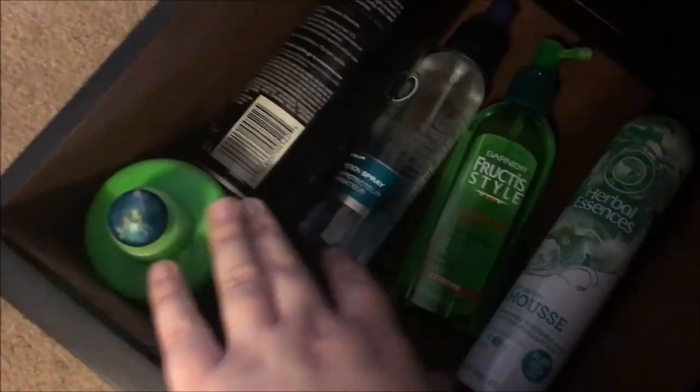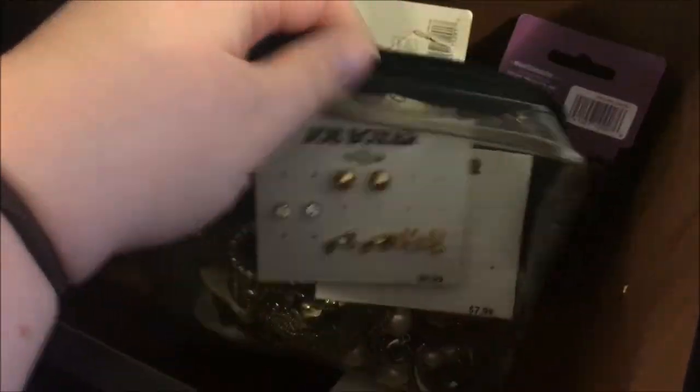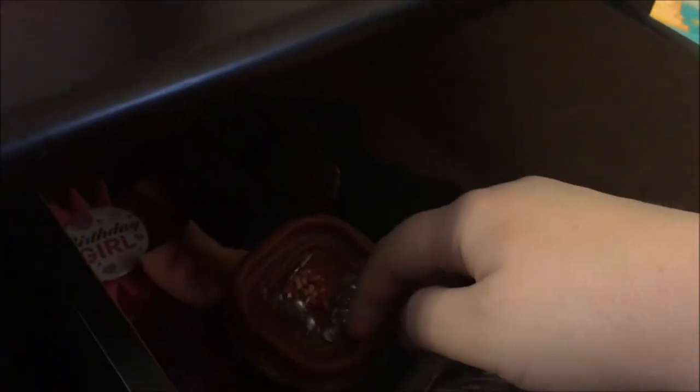Down here I just have a few hair products — some mousse, root lifter, heat protectant, hairspray, and leave-in conditioner, nothing too fancy. Over on this side I have my costume jewelry, nothing expensive, just everyday stuff. I also have hair ties, clear elastics, fingernail clippers, duck bill clips, and another little container of earrings. The drawer below that has my hair dryer, multiple brushes, combs, and just general hair things.